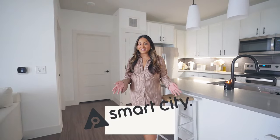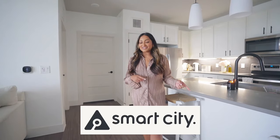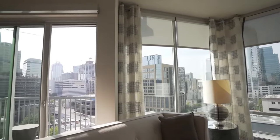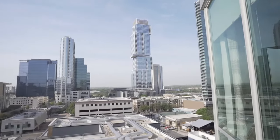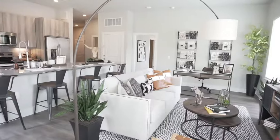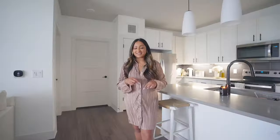Huge shout out to Smart City, who is sponsoring this video. If you guys remember last year, I actually partnered with Smart City on my whole apartment hunting process. I toured probably over 30 apartments here in the Austin area and I filmed it all for you guys on my YouTube channel, so I will have that playlist linked down below.